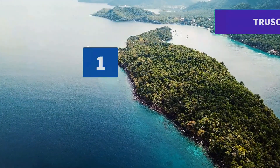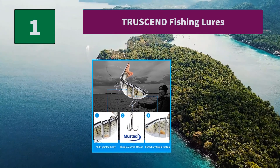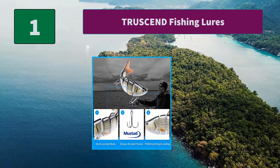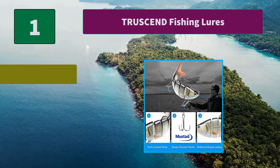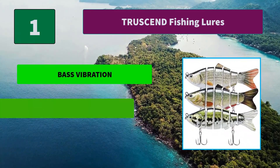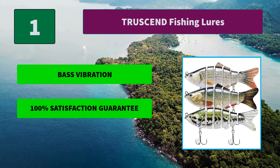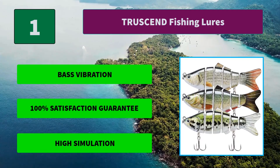Number 1: Truss End Fishing Lures. This bass fishing lure can be widely used to catch bass, yellow perch, trout, snook, salmon, etc. This swim bait is quite suitable for both salt water and fresh water. Main features: Face Vibration, 100% Satisfaction Guarantee, and High Simulation.